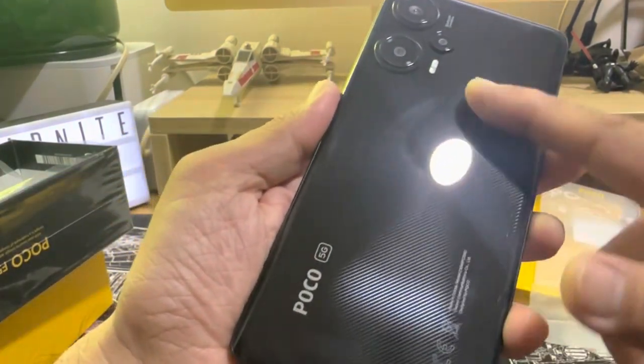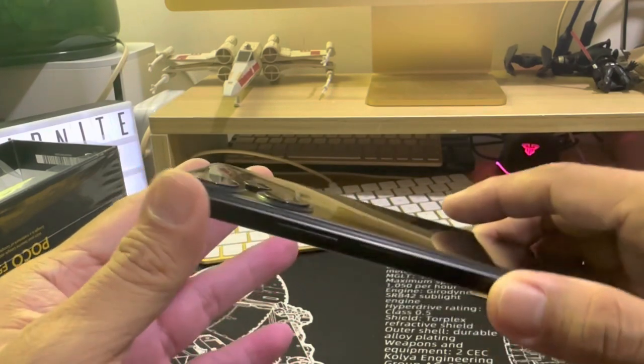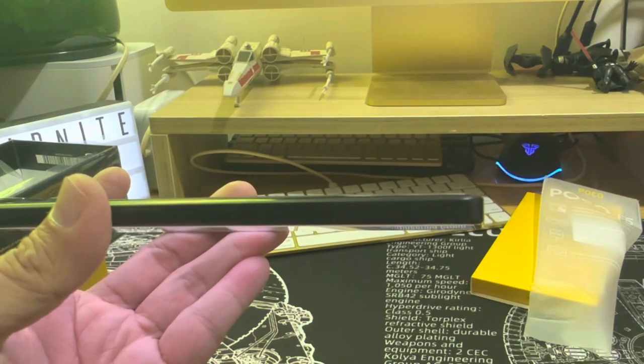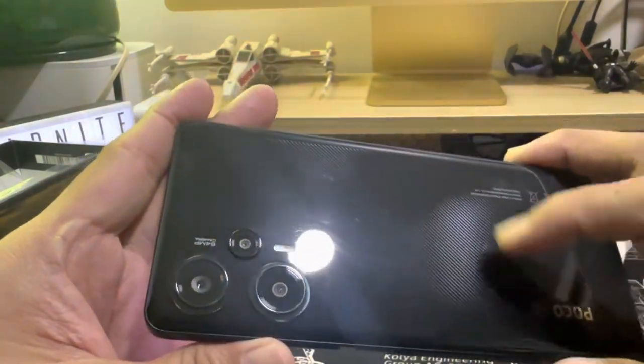The 3-camera ring is integrated with the body and is very thin. There's a printed texture on the back. The phone is a nice weight at only about 181 grams and 7.9mm thickness. The white version has an ice flake texture, while this black one has more of a carbon fiber look.